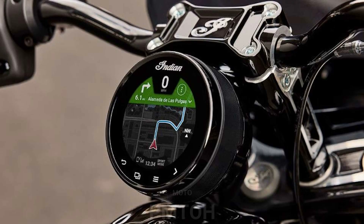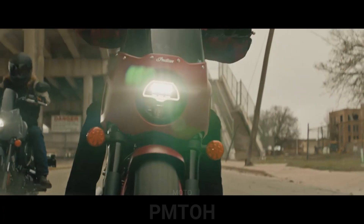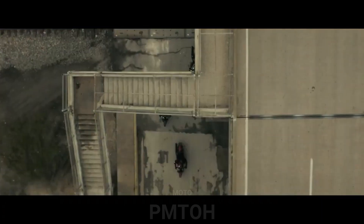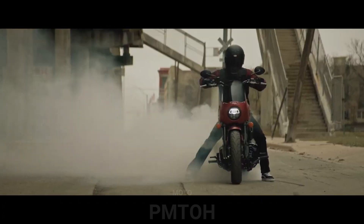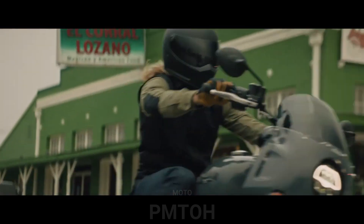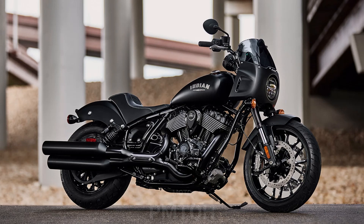As with the Dark Horse models, the Sport Chief offers a customizable four-inch touchscreen powered by Ride Command, which can also be accessed via handlebar controls. Riders can cycle through multiple interfaces including two different gauge configurations, bike and ride information, and turn-by-turn navigation with optional connected features like weather and traffic overlays. Riders can also link up to a smartphone via Bluetooth or USB to access music and phone information, and incoming calls can be accepted or declined directly through the Ride Command system.